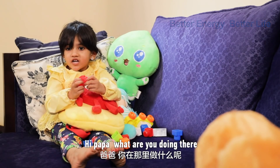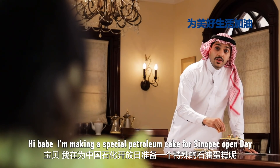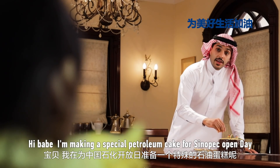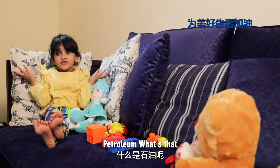Hi, Papa. What are you doing there? Hi, baby. I am making a petroleum special cake for Sinopec's opening day. Petroleum? What is that?